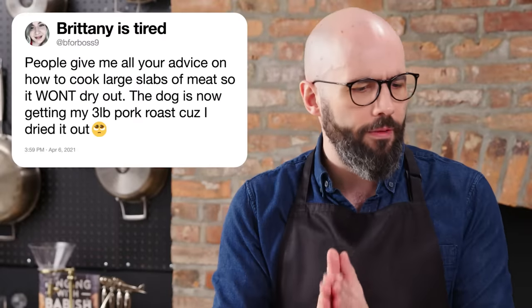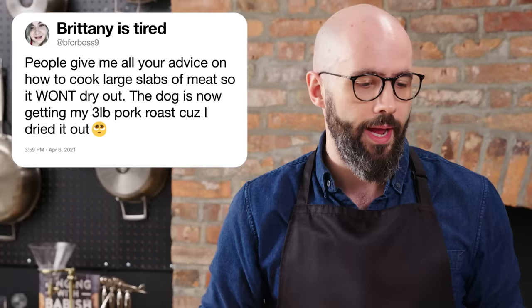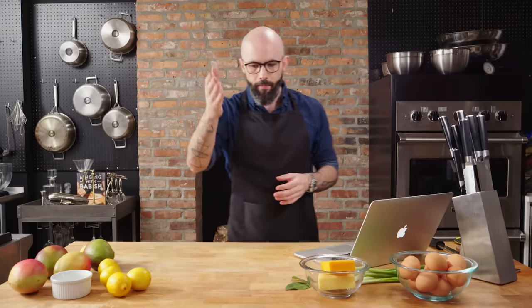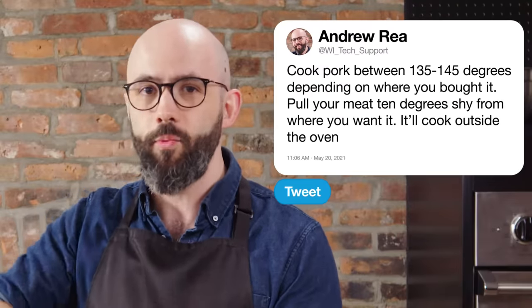Beeferboss9 says, give me all your advice on how to cook large slabs of meat so it won't dry out. The dog is getting my three-pound pork roast because I dried it out. A lot of things could be happening here. You might be cooking it at too high a temperature, or just cooking it too long. Pork you can cook to a rosy 135°F if you know where it's from and trust it; otherwise cook it to 145°F — it'll still be nice and rosy and juicy. Something like a pork loin, which doesn't have much intramuscular fat, dries out very fast if you overcook it by even 10 degrees. Cook slowly and gently with big joints of meat. The best way to make prime rib, for example, is to cook it at around 250°F for about six hours. Also, pull the meat 10 degrees shy of where you want it to end up — it will come up at least 10 more degrees when it comes out of the oven.